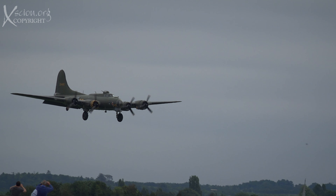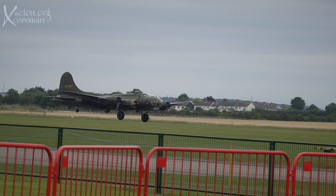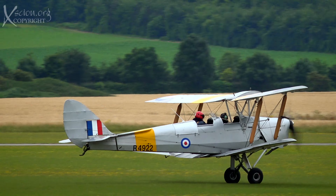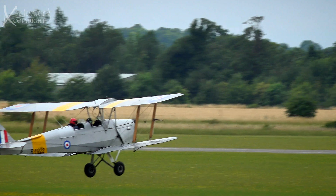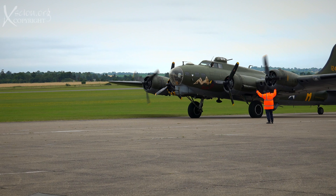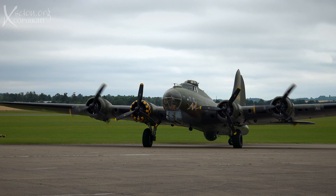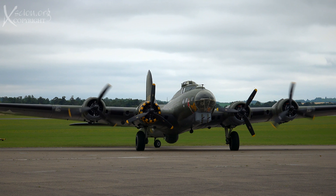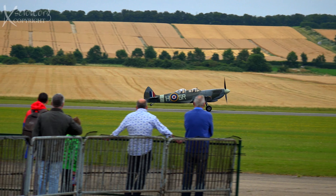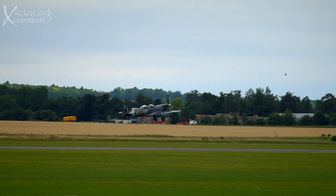Here comes Sally B — Boeing B-17G Flying Fortress, the Memphis Belle. A beautiful Tiger Moth is taking off. And Sally B is coming in. The Spitfire getting airborne. Majestic. There's something about the shape of a Spitfire — it's the Jaguar of aeroplanes.